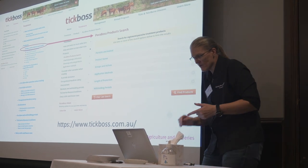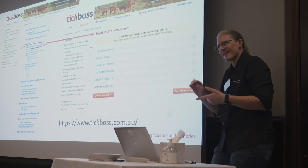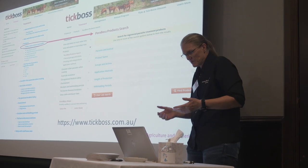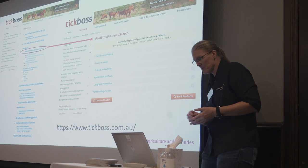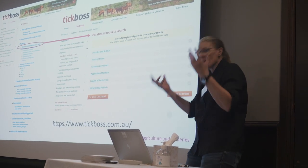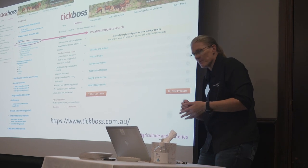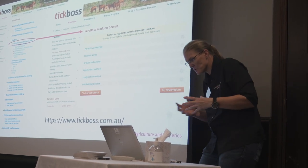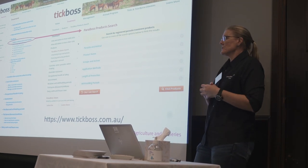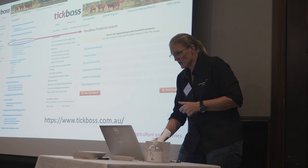However, there's an awful lot more there. We've got a lot on acaricide resistance — in this instance pesticide resistance — what it is and how you can try to minimise it. Occupational health and safety pages. We've got things on dung beetles, things on environmental toxicity of chemicals, more about tick-borne diseases, and what you can do to control those.